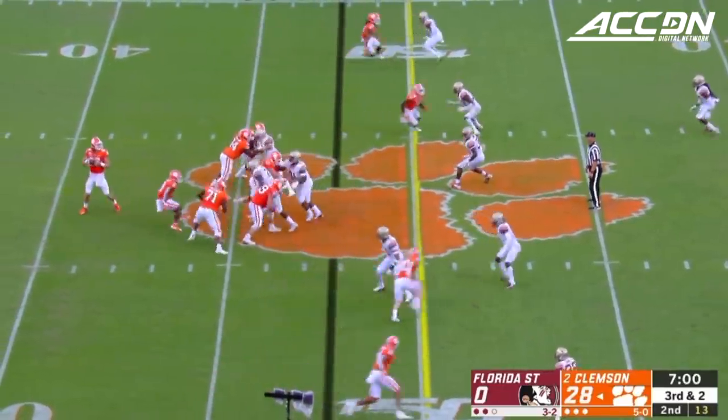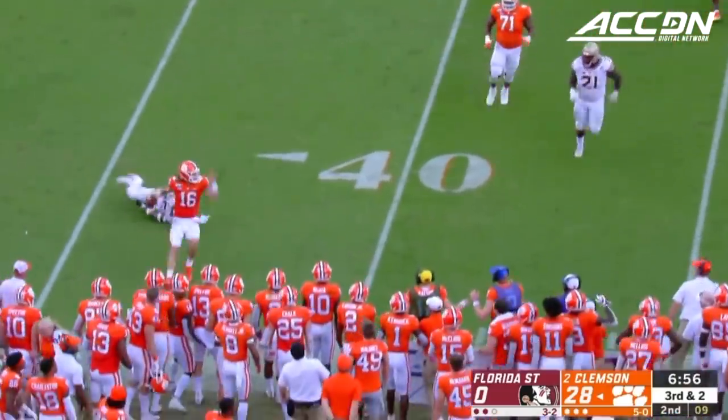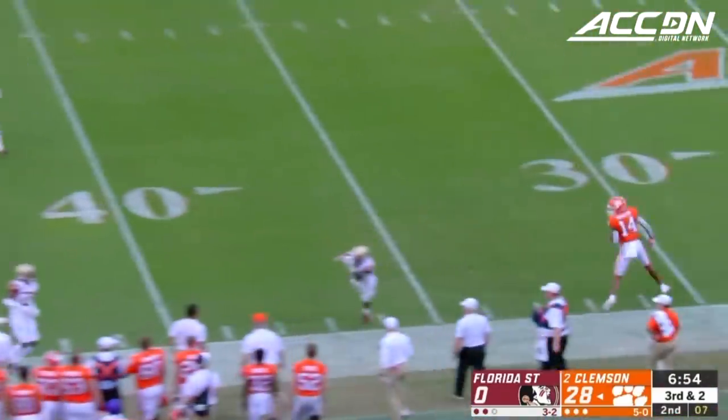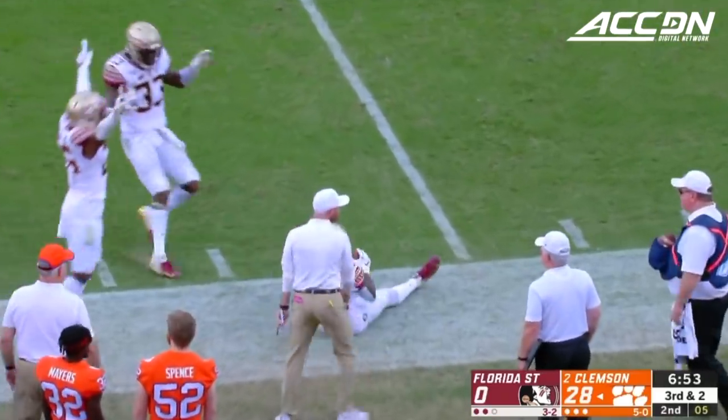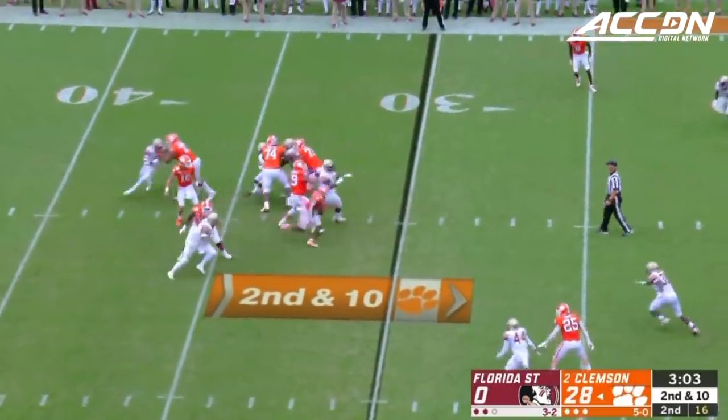That could have taken Clemson right out of the mix for good this season. Here's Lawrence under some pressure, able to escape and throw — and it's intercepted. On the offensive side, they've got to get Trevor going. That's exactly what's happening today.